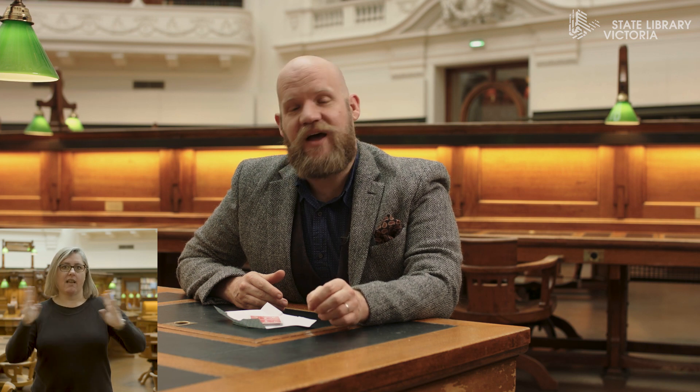Hello, welcome to Deceptology at State Library Victoria. My name is Nicholas J. Johnson. Before we begin, I'd just like to acknowledge the traditional owners of the land that we're on today, as well as their elders past and present.